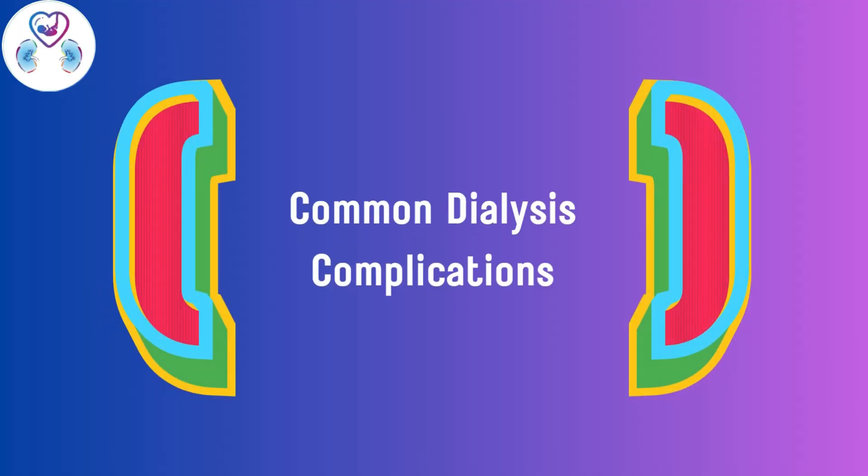Common dialysis complications include low blood pressure (hypotension), which is the most common, followed by cramps and leg pain. In some patients, chills and fever during dialysis indicate infection. A dialysis catheter or permacatheter is a foreign body inside the blood vessel, which develops a biofilm with bacteria, potentially leading to bloodstream infections. This can be a dangerous complication and may necessitate removal of the dialysis catheter so the patient can recover.